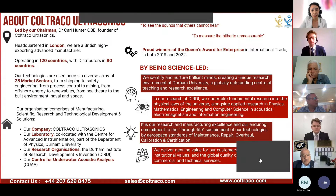A little introduction about our company, Coltraco Ultrasonics: headquartered in London, we operate across a diverse array of 25 market sectors in 120 countries with distributors in 80 countries. We are now an organization comprising our company Coltraco Ultrasonics, our laboratory co-located with the Centre for Advanced Instrumentation, part of the Department of Physics at Durham University, our research organization the Durham Institute of Research, Development and Invention, and our Centre for Underwater Acoustic Analysis.